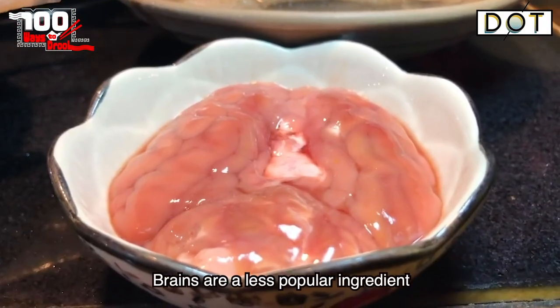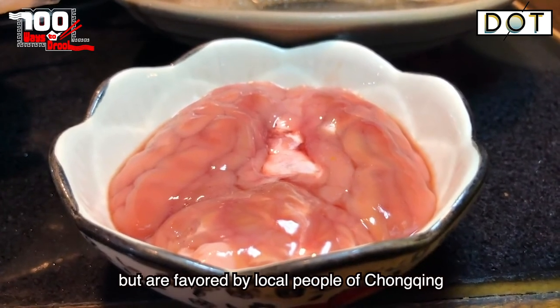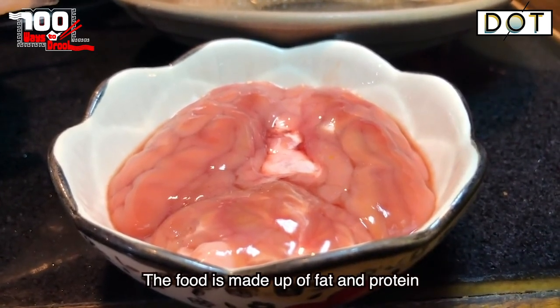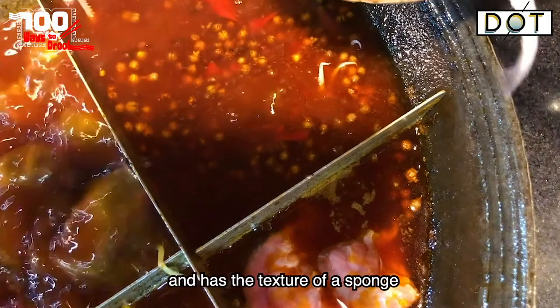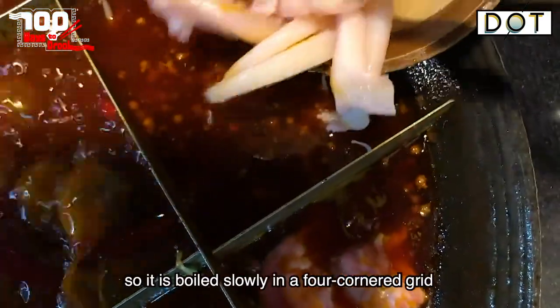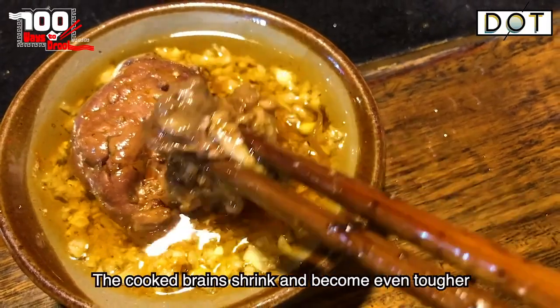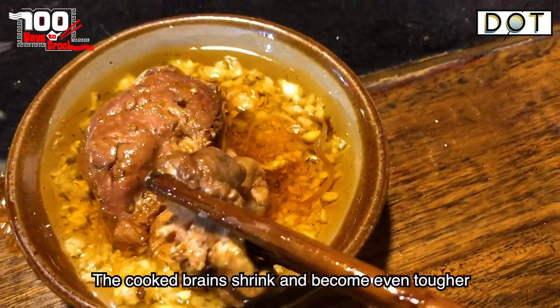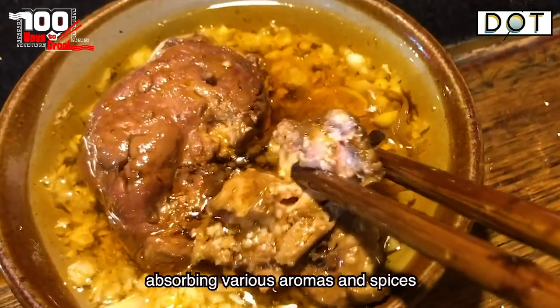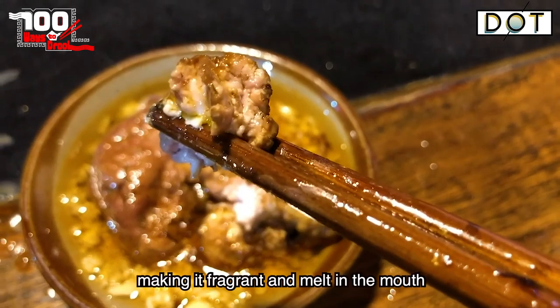Brains are a less popular ingredient but are favored by local people of Chongqing. The food is made up of fat and protein and has the texture of a sponge, so it is boiled slowly in the four-cornered grid for half an hour before ready. The cooked brains shrink and become even tougher, absorbing various aromas and spices, making it fragrant and melt in the mouth.